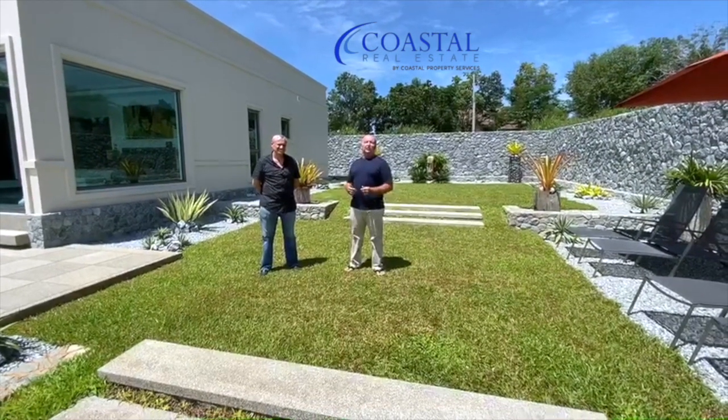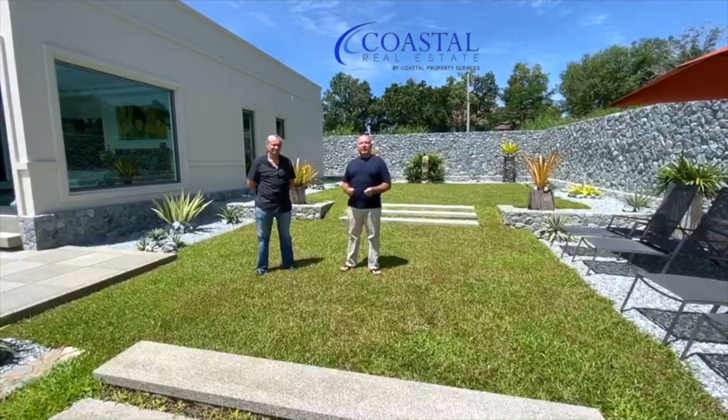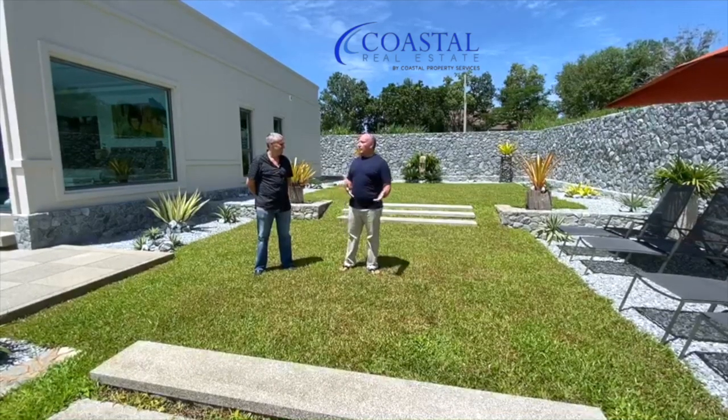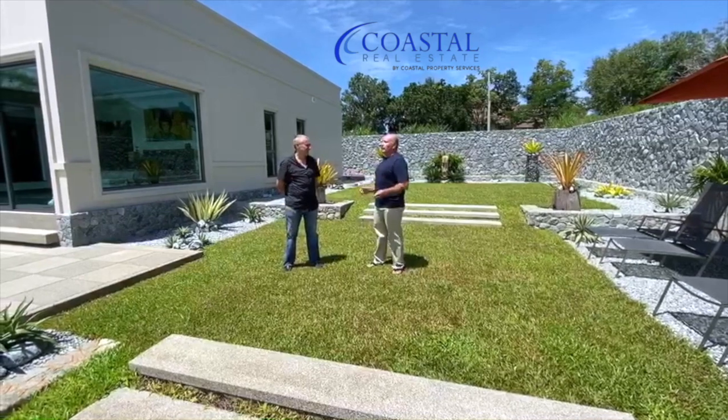Hi, this is Jesse at Coastal Real Estate, and today I'm with Terry at the Plantation Estates, one of his newest projects. Terry, tell us just a little bit about yourself. I know you had some other projects that you've already completed and this is your latest venture.